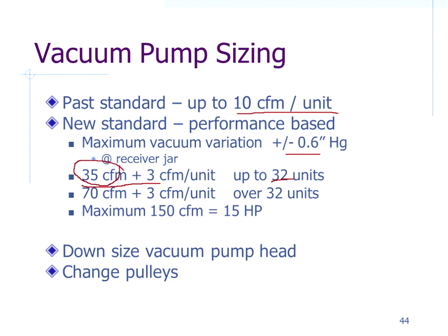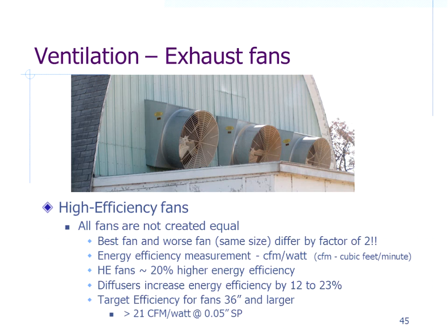Regarding vacuum pump sizing: the current requirement is 0.6 inches of vacuum variation maximum at the receiver jar. To achieve this, the formula is typically 35 CFM per system plus 3 CFM per unit up to 32 units — that 35 CFM represents the equivalent air emissions of one unit drop-off. Above 32 units, the CFM-per-unit figure increases. Research has shown the maximum useful vacuum pump size is about 150 CFM, since you'll hardly ever have all units on at once. If you have an oversized pump, options include downsizing the pump head or changing pulleys to reduce flow per revolution.